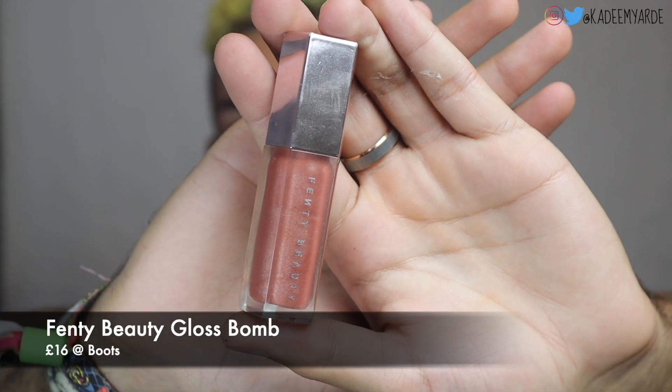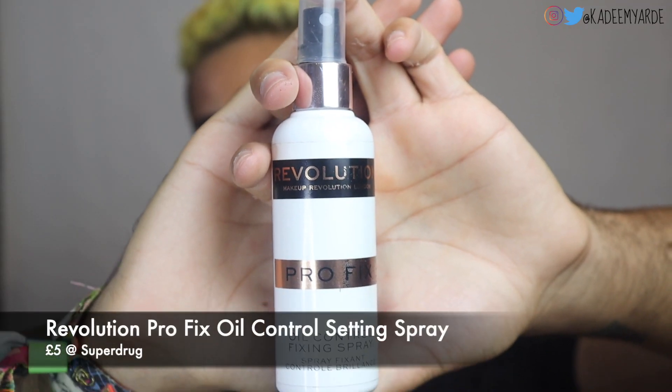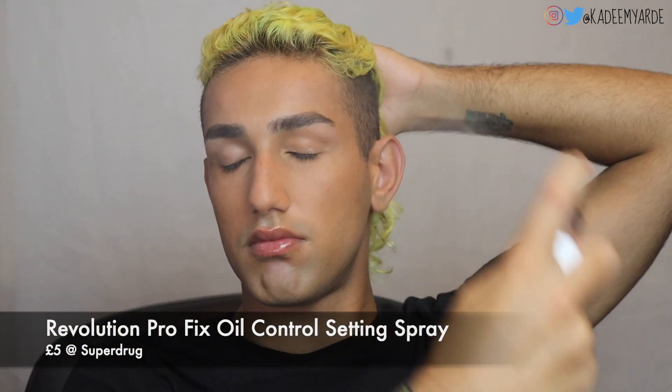For lips I'm just going in with my Fenty Beauty lip gloss and applying it to my lips. For setting spray I'm using my Revolution Pro Fix Oil Control setting spray. And that's it for makeup!